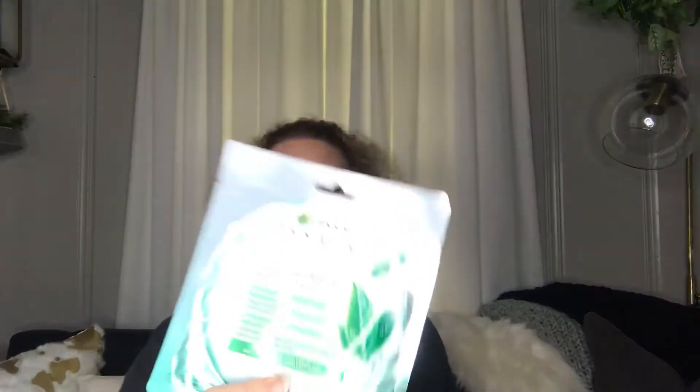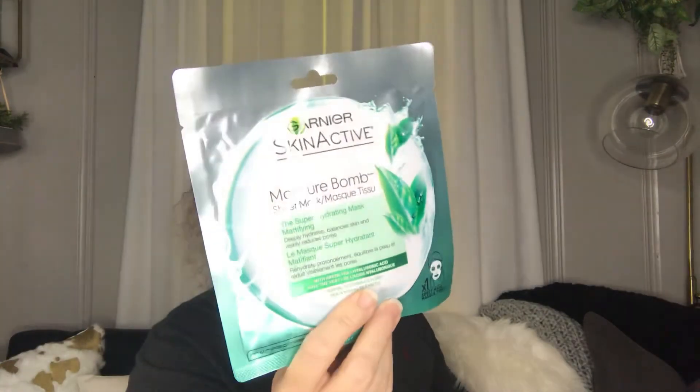Next is a face moisture balm — a Garnier Skin Active Super Hydrating Mask. That was a good buy. Name brand.